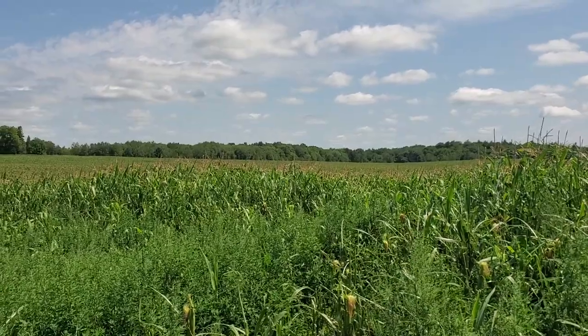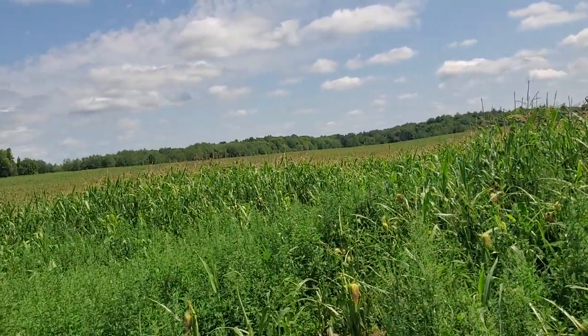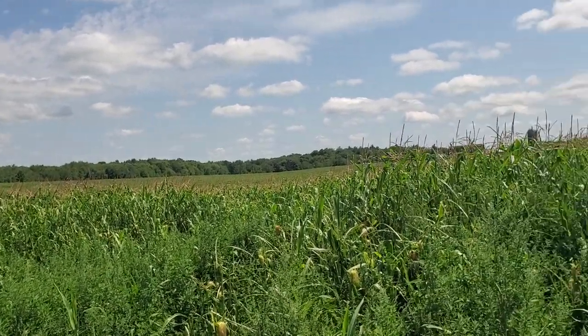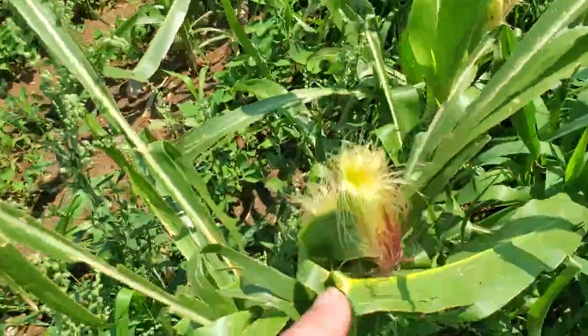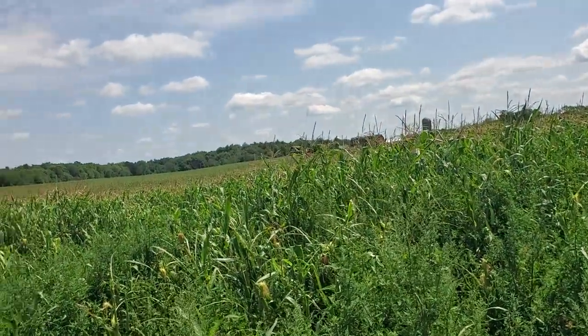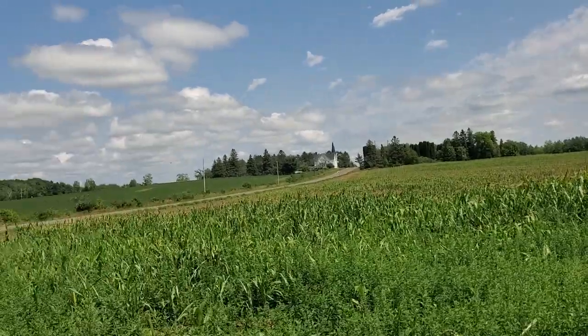The hail storm happened just before it tasseled, so it tasseled in the last week. I think that means I avoided the worst of it. There's a chance this will actually produce some ears. It's got the silks here and I can see tassels all across the field, so I don't know — I was fearing the worst.